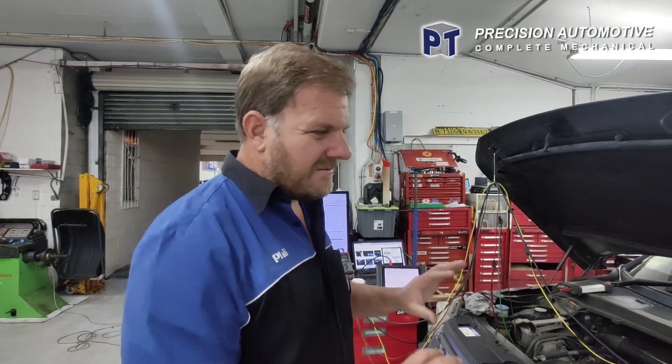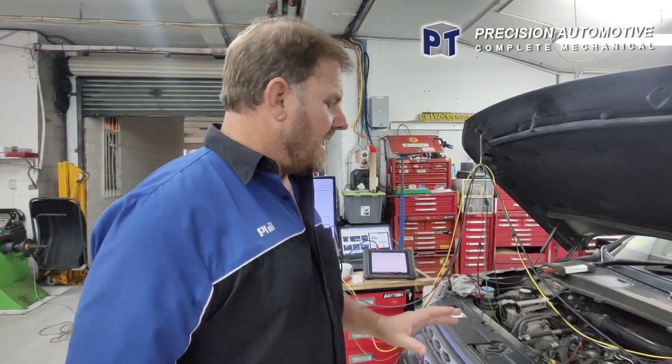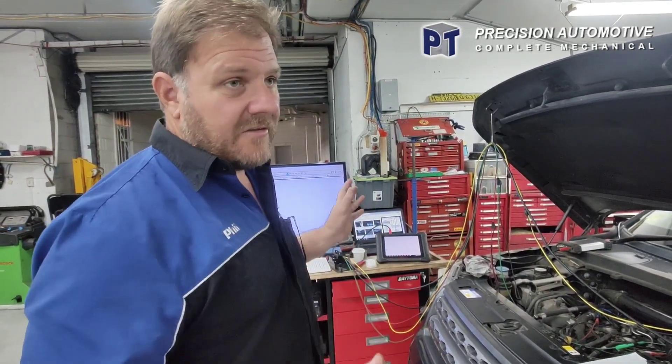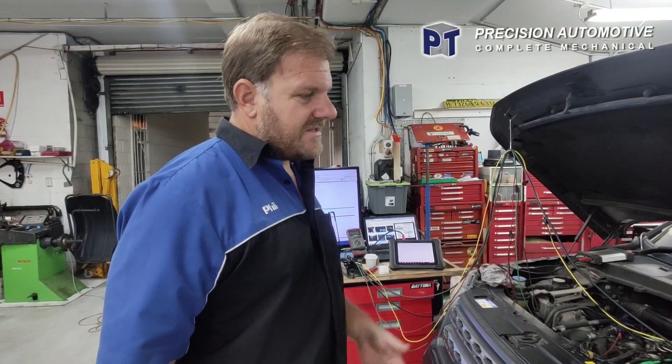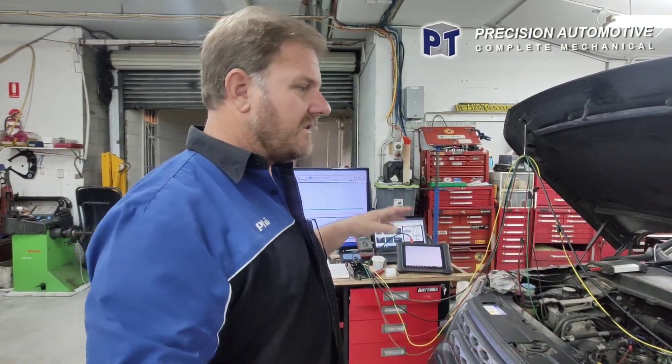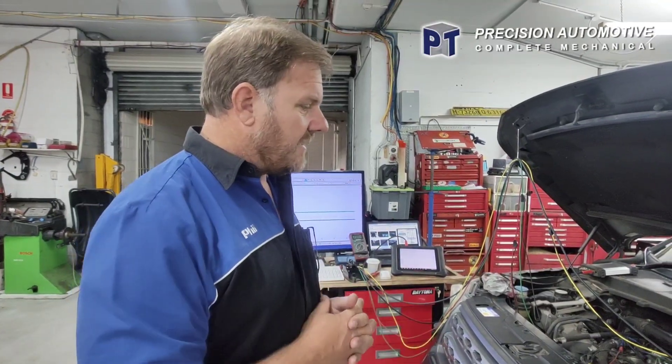We don't see a lot of these Freelanders — they've nearly gone. So we've hooked it up on the Pico. We haven't had it fault whatsoever. We've driven it — must have driven it 60 Ks or so — in different circumstances: up freeways, up hills, along flats. Never had a problem with it.